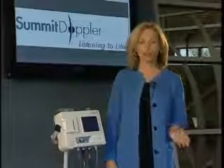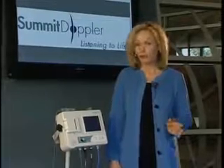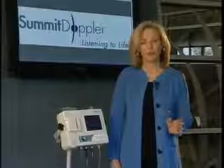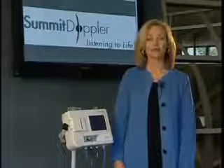At Summit Doppler, customer satisfaction is top priority. Our products are made in the USA and come with a one-year full warranty. A one-to-three-day turnaround is guaranteed if your products ever need service. The ABI exam is a simple, non-invasive procedure for diagnosing PAD, and it's reimbursable. If you're not performing the exam on your patients at risk, start now by adding a Summit Doppler ABI system to your practice.